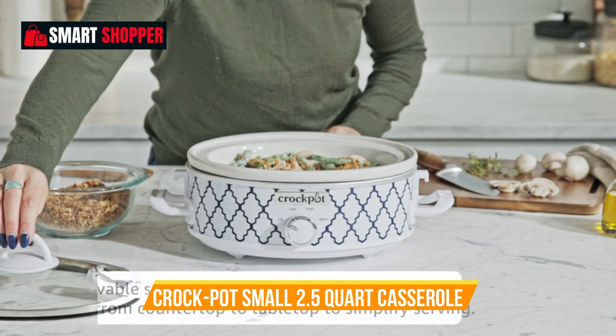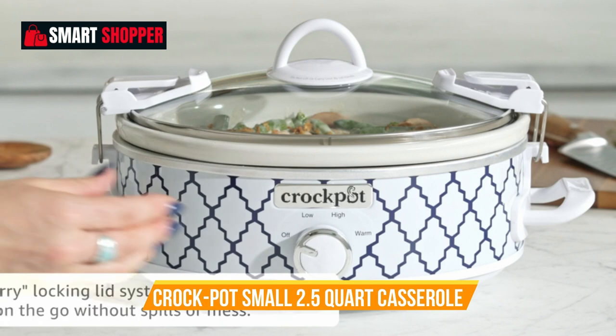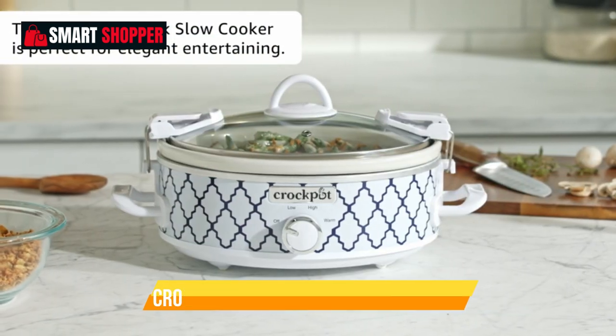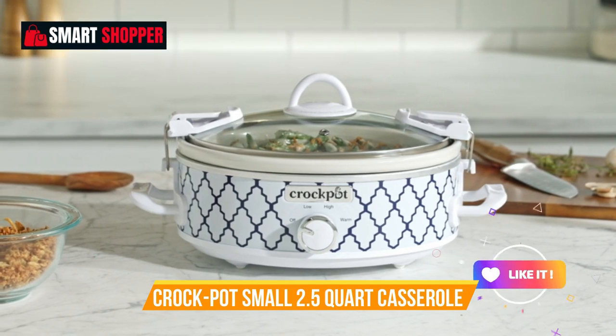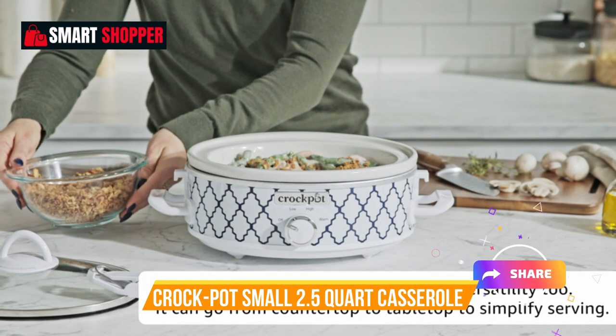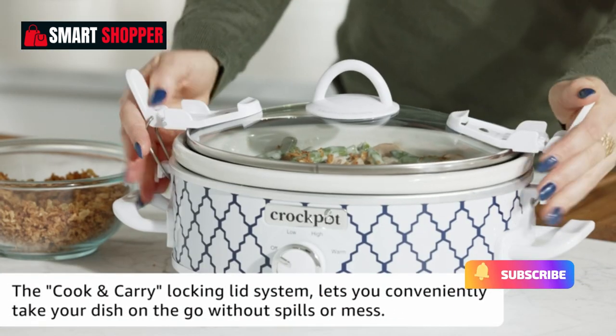The stylish white and blue design adds a touch of elegance to your kitchen. Whether you're cooking for a small family dinner or a casual get-together, this Crock-Pot is your go-to appliance for delicious, hassle-free meals. Create culinary delights with ease, all while enjoying the convenience of a slow cooker that suits your space and style.